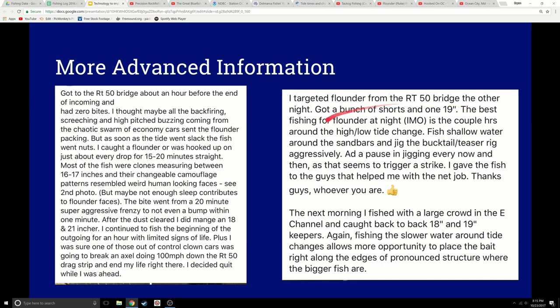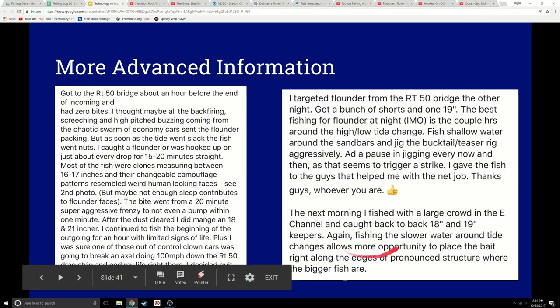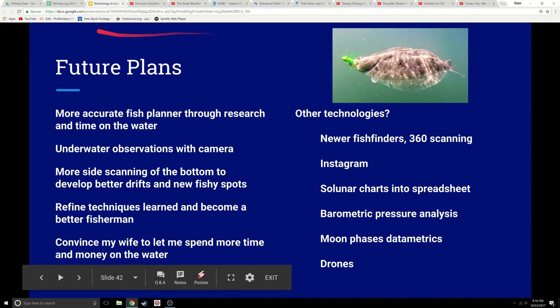Here's another one. He likes to fish at night a couple hours around the high and low. He starts off fishing shallow water and sandbars, jigs his bucktail with a teaser above it aggressively, adds a pause in the jigging every now and then, and it seems to trigger a strike. That's great information, because that works. Then he gave the fish away. On and on and on — just great information. There's really good advanced knowledge out there. There is something for you to learn.